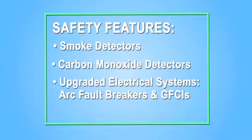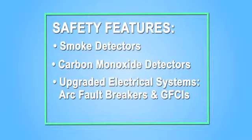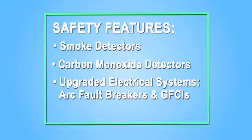And safety — a lot of people don't realize how much safer a new home really is. We have smoke detectors, we have carbon monoxide detectors, we have upgraded electrical systems to include arc fault breakers and GFCIs, and we have a security system in the home. It keeps your family safer and healthier. With a new home, you don't have to worry about asbestos or lead-based paint or those scary things that may be in an older home. What that boils down to is peace of mind for your family.